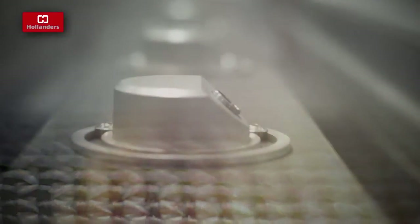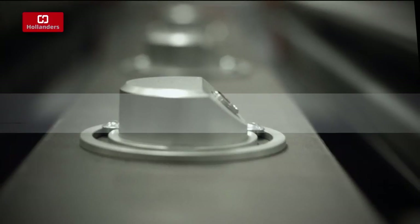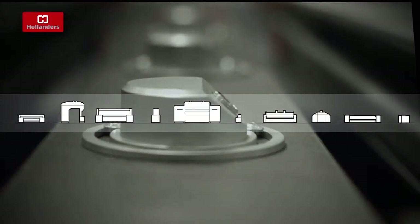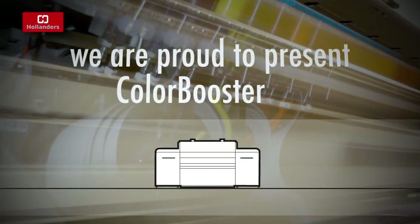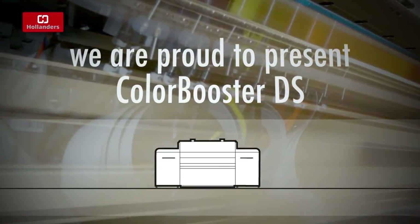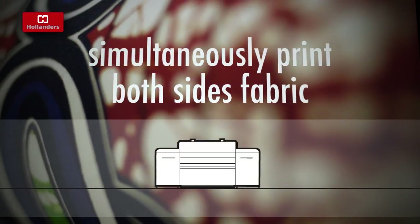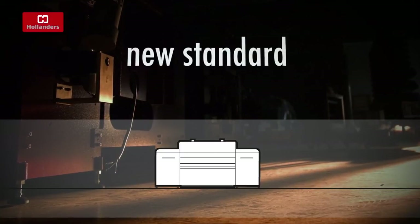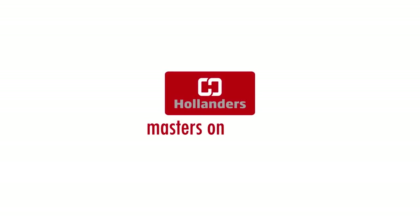Their financial and operational support expands the possibilities to explore new horizons and develop exciting new machines. We are proud to present our latest creation: the ColorBooster DS. For the first time in history, it is possible to simultaneously print on both sides of the fabric. We dare claim this is the new standard in textile printing. Designed and produced by Hollander's — Masters on Textile.